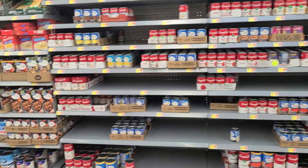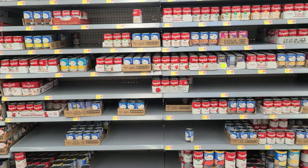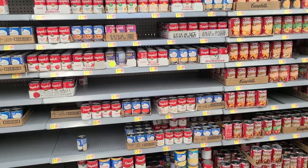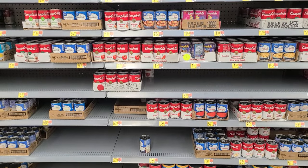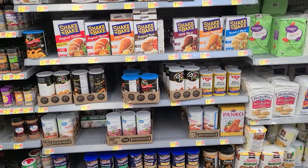The soup aisle — it's kind of hit or miss here. There is no cream of mushroom soup, very few of what I'm looking for. We use a lot of cream of mushroom soup, so maybe they have it on an end cap. Look how some of these aisles have shrunk.